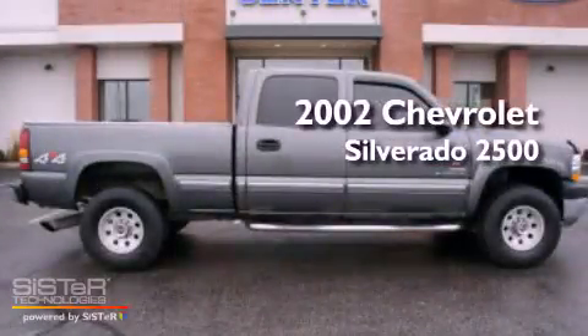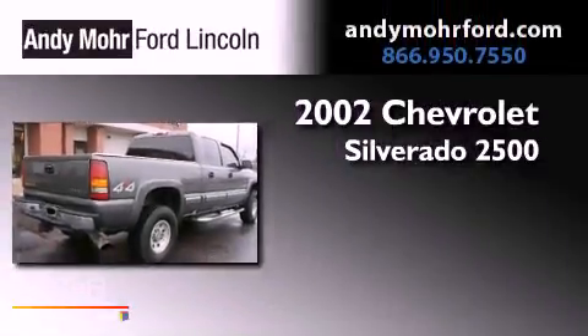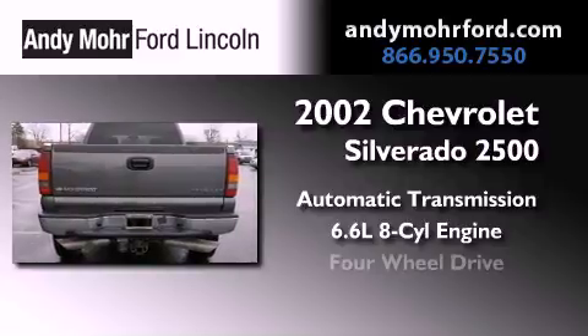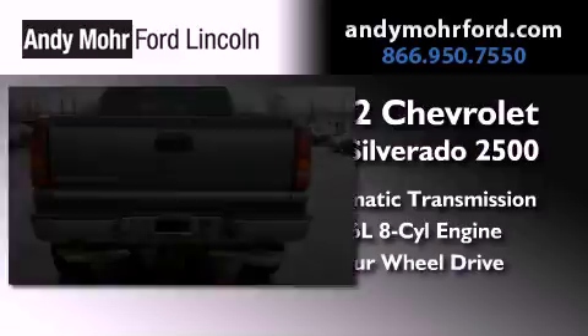This is a 2002 Chevrolet Silverado 2500. This truck has an automatic transmission, a 6.6 liter V8, and the added capability of four-wheel drive.